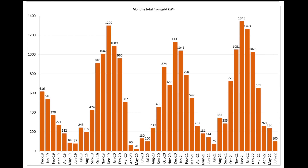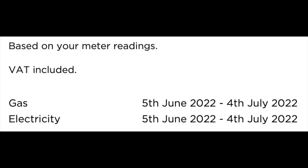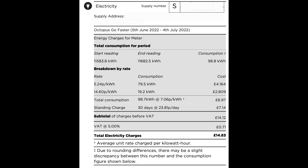This chart shows what we pulled from the grid: 100 units in June. These figures come from the Tesla app; the actual grid usage from the smart meter is slightly less. The electric bill covers 30 days from the 5th of June to the 4th of July inclusive — 98.7 units rather than 100 shown on the Tesla app, so very close. That was split between 19.2 units at peak and 79.5 off-peak. The bill less standing charge came out at £6.97. Standing charge was £7.14, VAT was 71p, bringing the bill total to £14.83. Our average cost of electricity for the month was 7.06p per unit.